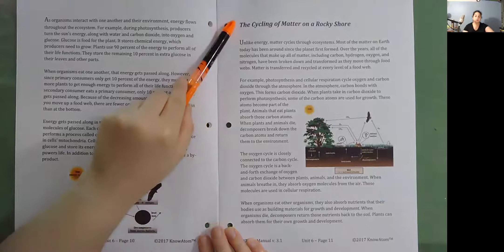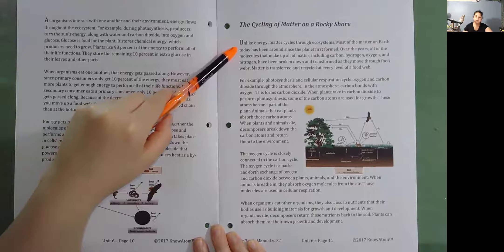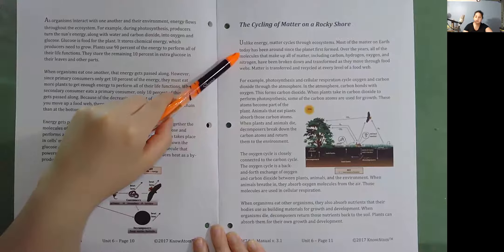The Cycling of Matter on a Rocky Shore. Unlike energy, matter cycles through ecosystems. Most of the matter on Earth today has been around since the planet first formed. Over the years, all of the molecules that make up matter — including carbon, hydrogen, oxygen, and nitrogen — have been broken down and transformed as they move through food webs. Matter is transferred and recycled at every level of a food web. For example, photosynthesis and cellular respiration cycle oxygen and carbon dioxide through the atmosphere.